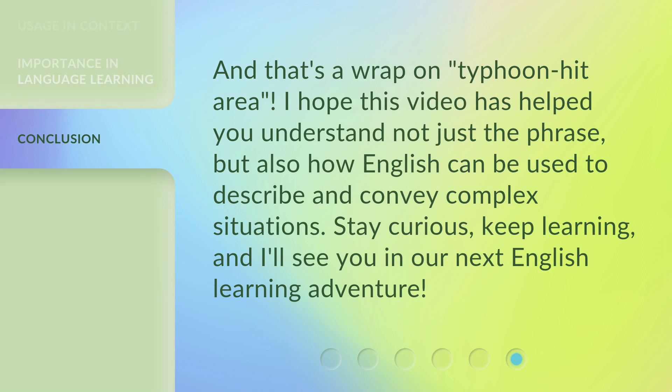And that's a wrap on Typhoon Hit Area. I hope this video has helped you understand not just the phrase, but also how English can be used to describe and convey complex situations. Stay curious, keep learning, and I'll see you in our next English learning adventure.